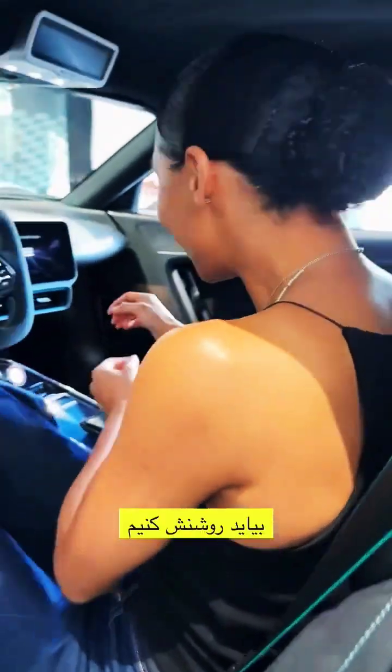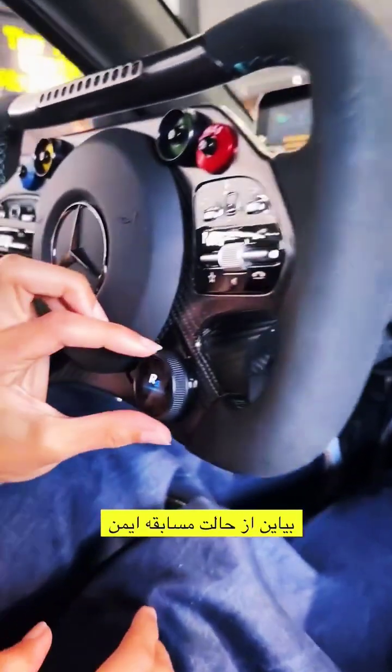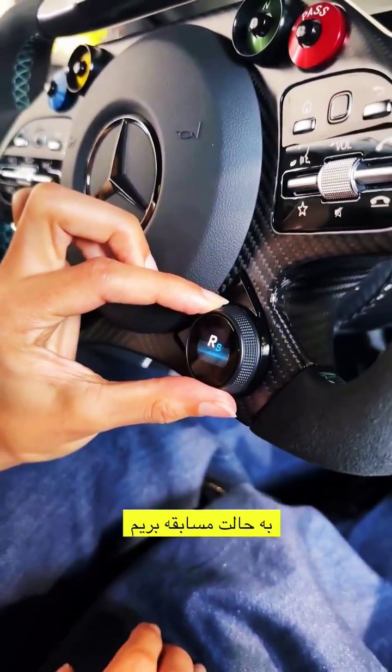Let's turn it on. Press once — okay, we're in drive EV. Let's move from race safe to race.